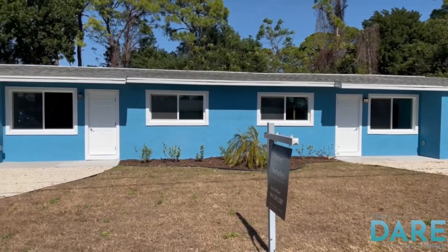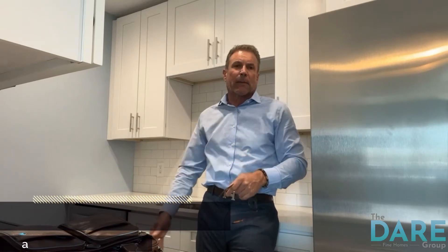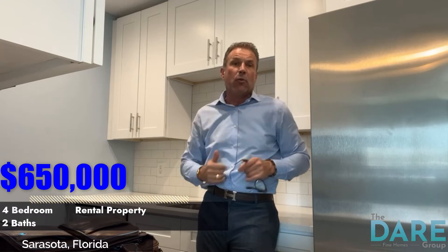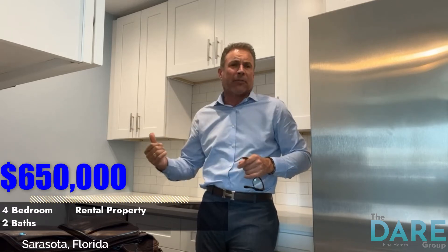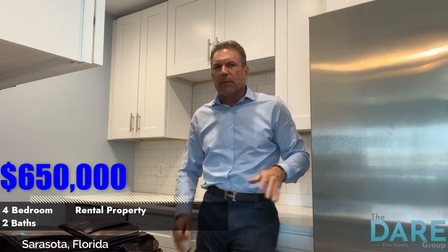It has been totally re-outfitted — brand new stainless steel appliances, brand new cabinets, brand new quartz countertops. It's a two bedroom, one bath on each side. Brand new washer and dryer, brand new bathrooms. It's an amazing opportunity for $650,000.